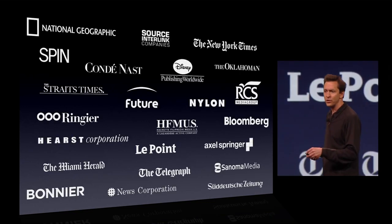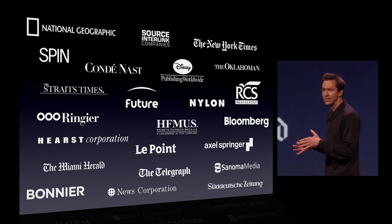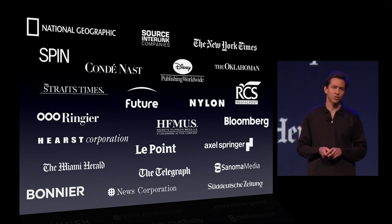Already, most of the major publishers of magazines and many of newspapers have signed up to support subscriptions.